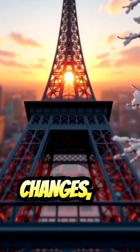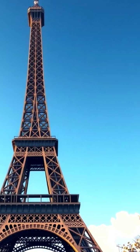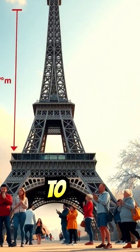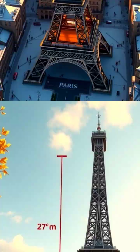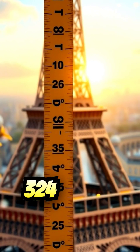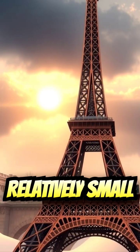As the temperature changes, the metal structure of the Eiffel Tower expands and contracts. In the summer, the tower can grow up to 15 centimeters taller due to the heat. This might seem like a significant change, but keep in mind that the tower is already over 324 meters tall. So we're talking about a relatively small change here.